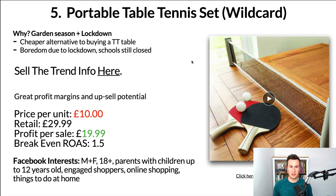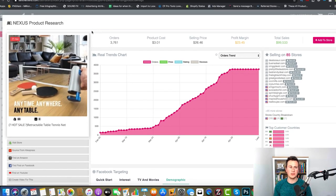The biggest point is that due to lockdown, people are bored and looking for things to do at home. Schools are still closed, and something like this is a great way to get kids active, off their iPads, computers, or Xboxes — doing some exercise and having fun playing table tennis. The reason I want to include this product is the Sell the Trend data. Sell the Trend is the only product research software I actually recommend, endorse, and use myself — there's a free trial link below in the description.